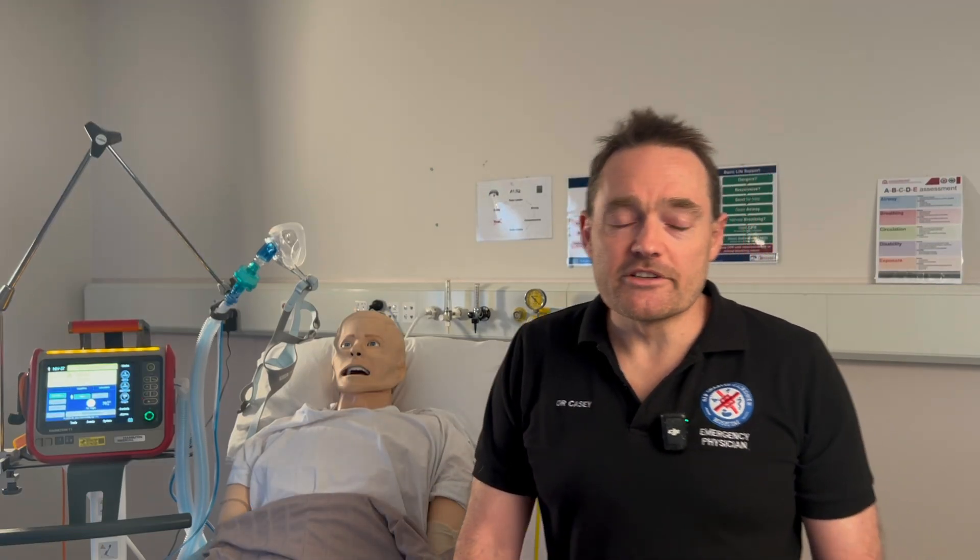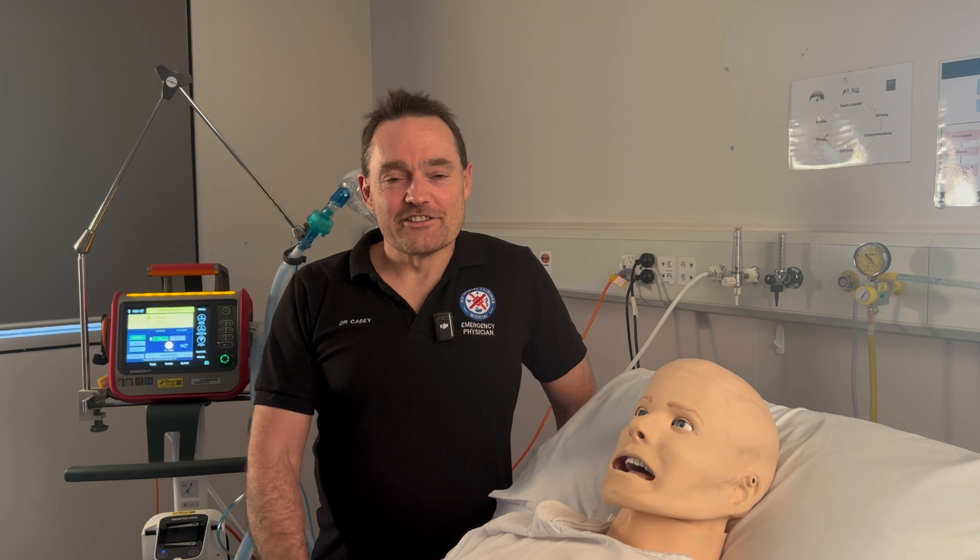G'day, I'm Dr. Casey from the Sir Charles Gairdner Hospital emergency department, and I'm here to talk to you about a new strategy which has come about as the result of the publication of the pre-oxy trial by an American group of trialists. This is a really interesting piece of research because we think it may change the way that we do pre-oxygenation and airway management for our critically ill patients in the emergency department.